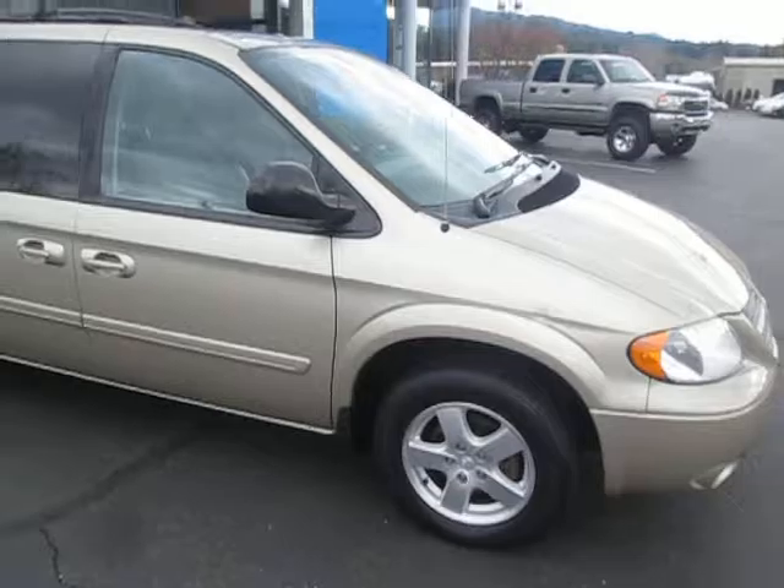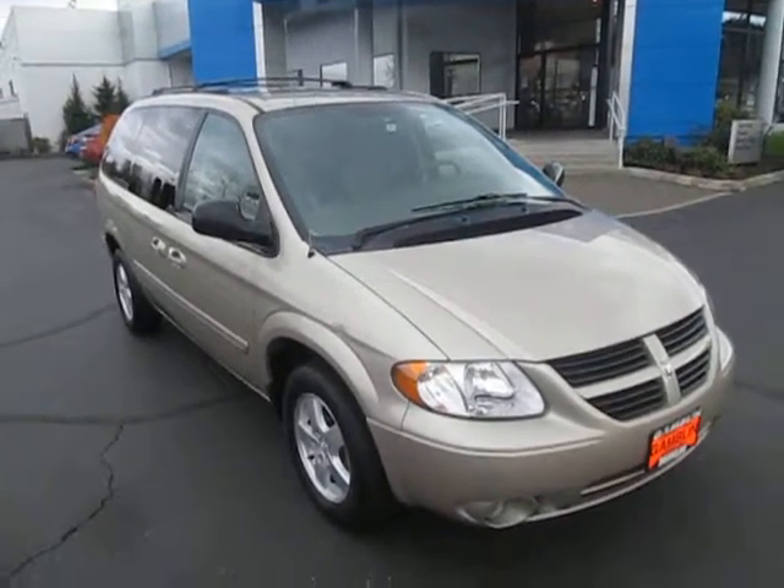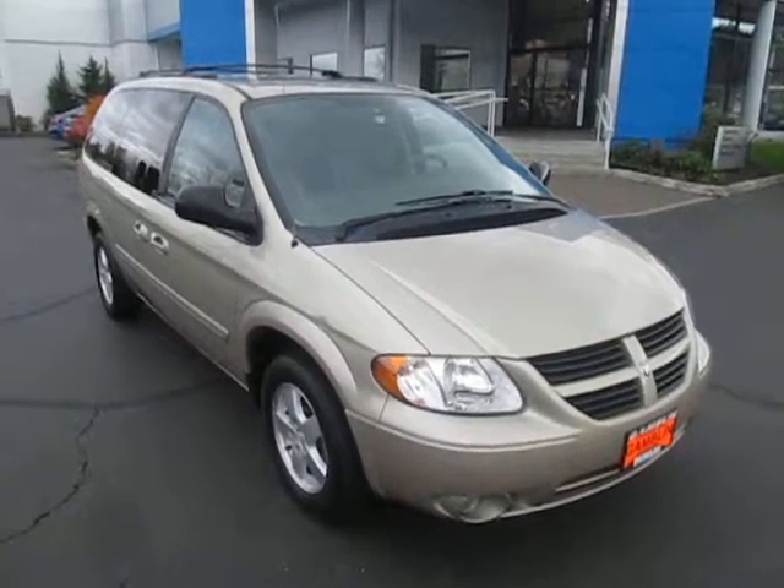Down here at Gamblin Motors. If this vehicle interests you and you're in the market for a new car or truck, go ahead and check out our website, GamblinMotors.com, our Facebook page, Gamblin Motors, or just come on down to our lot.